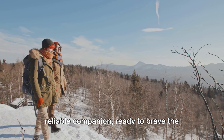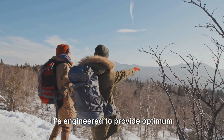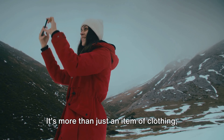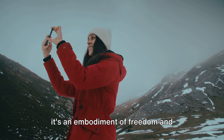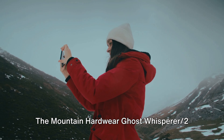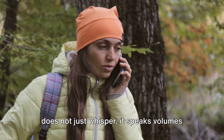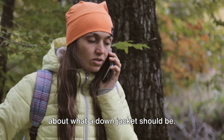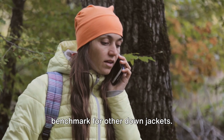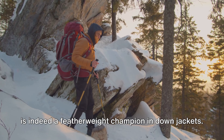This is not just a jacket — it's a reliable companion, ready to brave the elements with you. It's engineered to provide optimum warmth, minimal weight, and maximum versatility. It's more than just an item of clothing; it's an embodiment of freedom and adventure, inviting you to explore without limits. The Mountain Hardware Ghost Whisperer 2 speaks volumes about what a down jacket should be. It's a game-changer, a trendsetter, and a benchmark for other down jackets — indeed a featherweight champion.